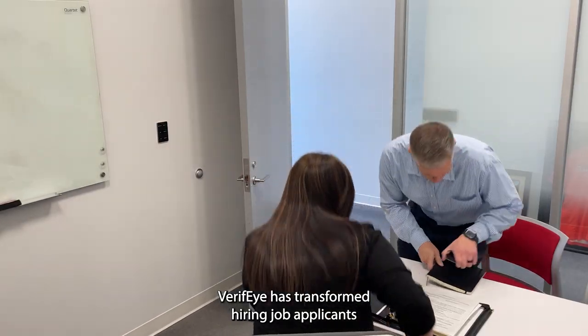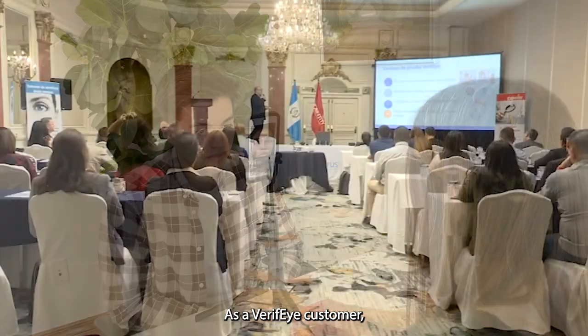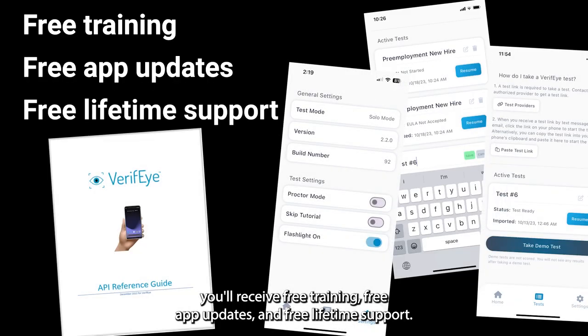Verify has transformed hiring job applicants, as well as the periodic monitoring or investigating of current employees. As a Verify customer, you'll receive free training, free app updates, and free lifetime support.